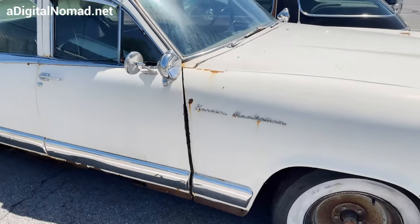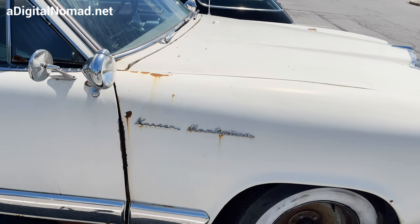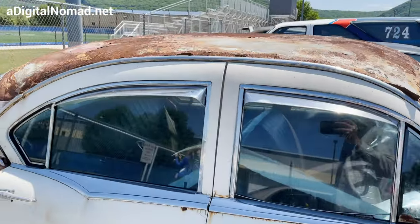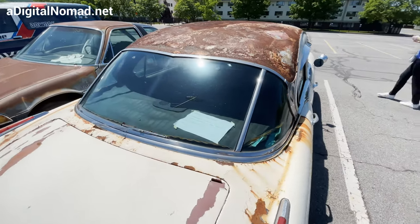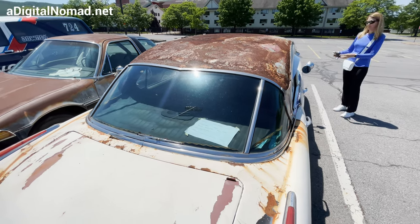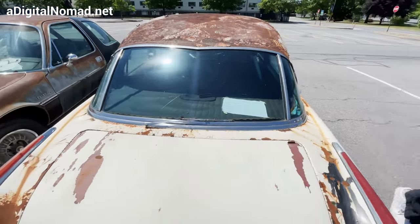It says something like 'Kaiser Manhattan' — it's all rusted out. The vehicle make is Kaiser, model Manhattan. It's a Kaiser Manhattan, and it says 1954 right there.